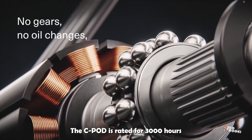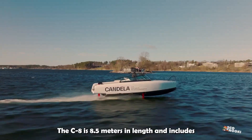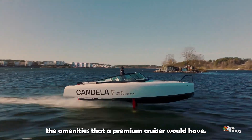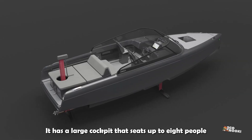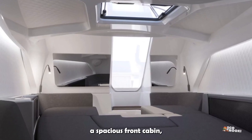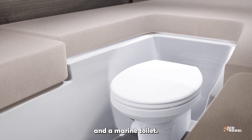The C-Pod is rated for 3,000 hours of service-free use. The C8 is 8.5 meters in length and includes the amenities that a premium cruiser would have: a large cockpit that seats up to eight people, a large sunbed, and a spacious front cabin equipped with beds for two adults and two children, plus a marine toilet.